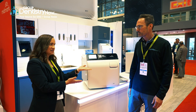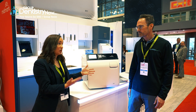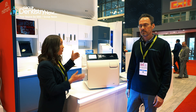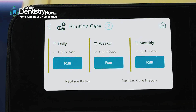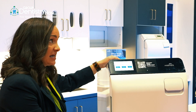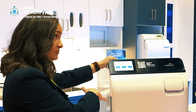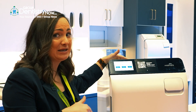For the workflow portion, we know assistants and hygienists are in and out of sterilization a hundred times plus a day. So if we can automate and take away some of the simple tasks — the pen and paper tasks — we're going to. The CDC requires that the cycle history is captured for every cycle, every time. We've also done the same thing for routine care. We've always offered guidance on daily, weekly, and monthly maintenance, but now we remind them, show them how to do it in step-by-step pieces, and we keep that history too.